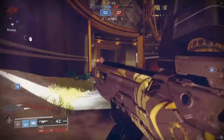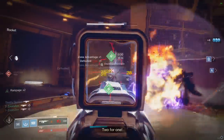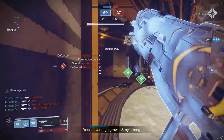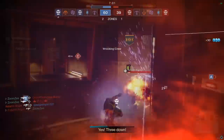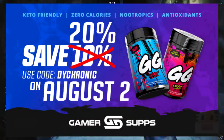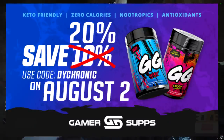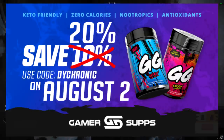I'm about to sound like one of those really excited commercial guys, but for a limited time only, we have 20% off anything from Gamersupps with code Dichronic. Normally it's 10% off, but literally for today only, there's going to be 20% off with code Dichronic.